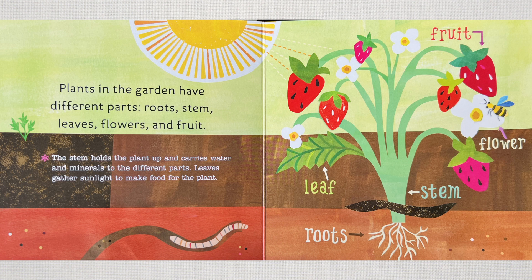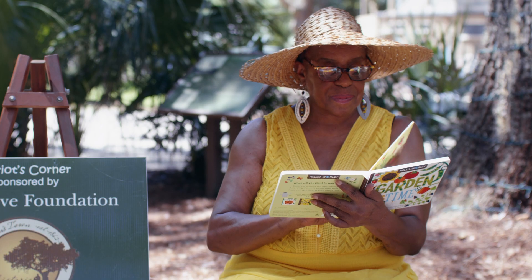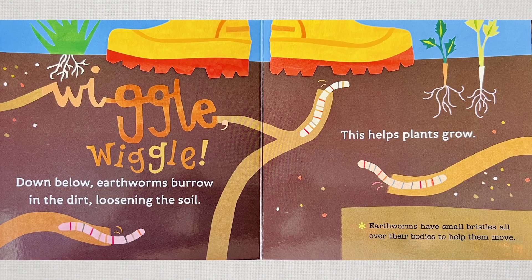Roots, stems, leaves, flowers, and fruit. The stem holds the plant up and carries water and minerals to the different parts. Leaves gather sunshine to make food for the plants. Down below, earthworms burrow in the dirt, loosening the soil. This helps the plants grow.